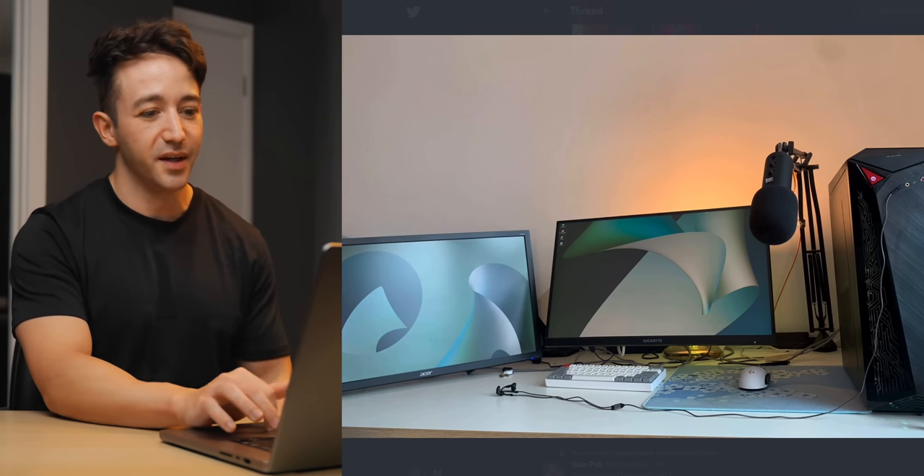Then we've got this setup from Jango — Ryzen 5 5600X, 3060 Ti, pretty mainstream PC specs. But what's going on here man — what did you do to your mouse? Did you eat half of it or decide to saw half of it off? I think that's a Viper Mini — or at least it was before you cut it in half. There are two pictures but no explanation — why did you cut it in half like that?